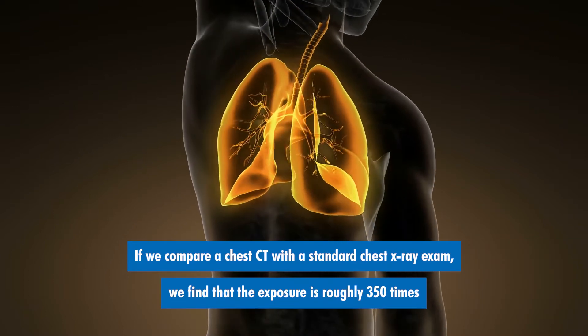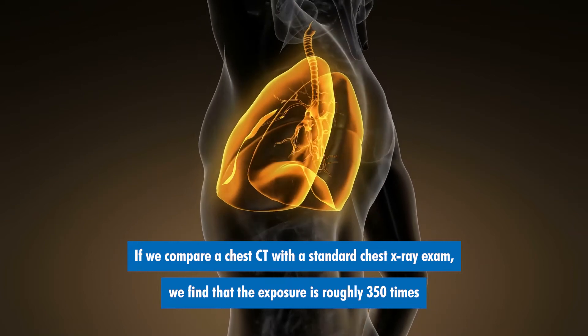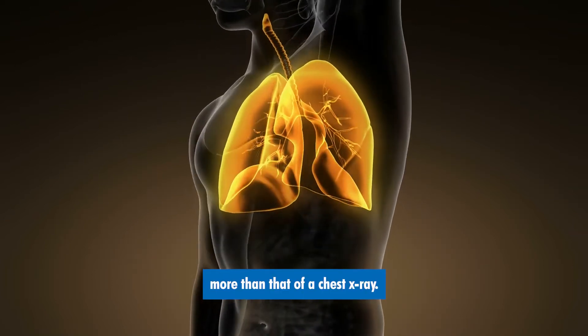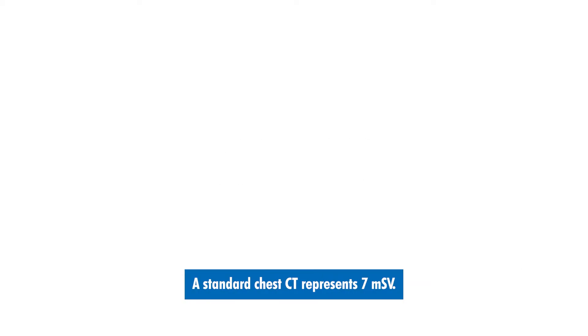If we compare a chest CT with a standard chest x-ray exam, we find that the exposure is roughly 350 times more than that of a chest x-ray. A chest x-ray yields 0.02 millisieverts of exposure to a patient, while a standard chest CT represents 7 millisieverts.